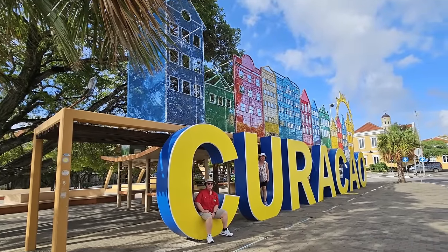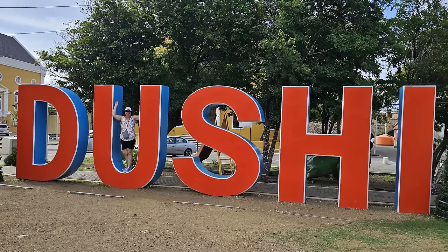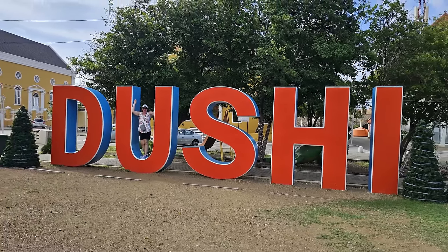We stopped at the main town square, where there's a very famous giant Curaçao sign — similar to how Aruba has its own sign. Along with it is a sign that says 'dushi,' which goes together as 'dushi Curaçao.' In Dutch — or rather the local language Papiamentu — 'dushi' means good. So if a meal is very dushi, it means it's very good.